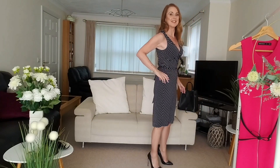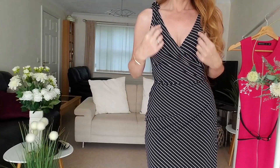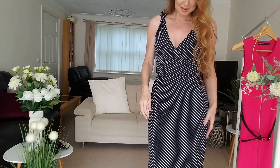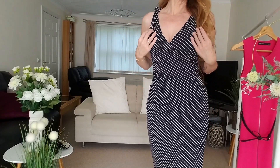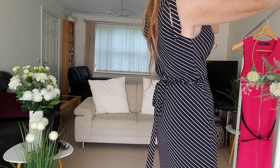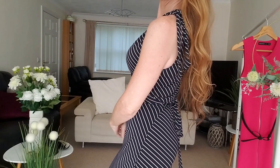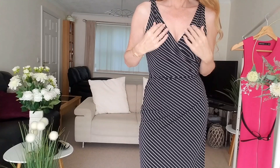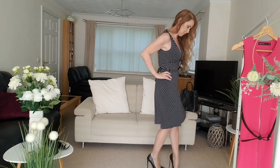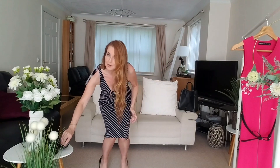It feels very soft. It's V-shaped and wraps over like I said, and the pattern has all these sort of nice lines around it. The sleeves sort of tie at the top here on the shoulder. This dress is from Warehouse and I think it's a size 10.